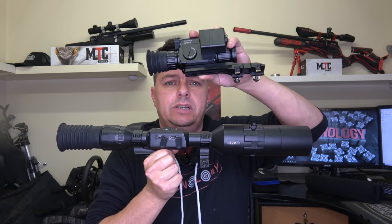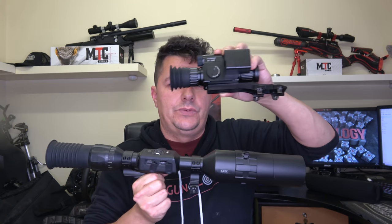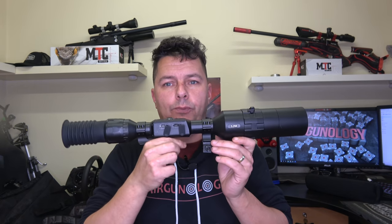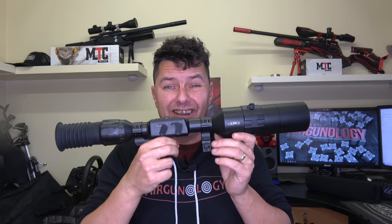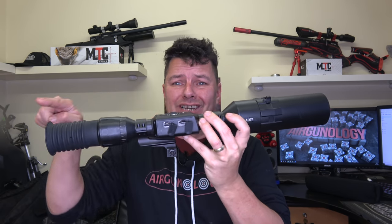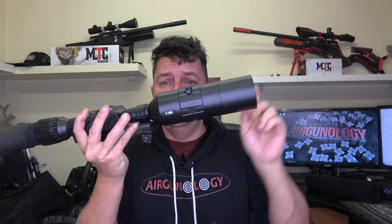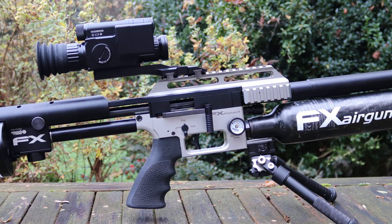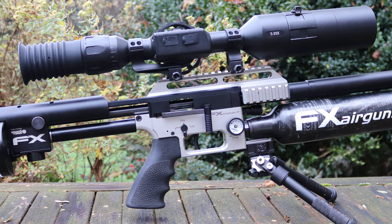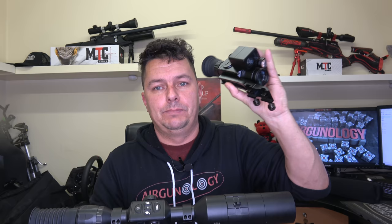Let's start off with the elephant in the room: size and weight. The 4K Pro is 18 inches long. Add the sunshade on it and you're up to 20 and a half inches long. The MV-08 is 7 inches. So definitely you can see the big difference there.